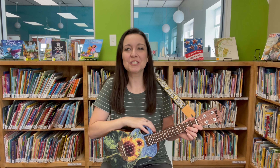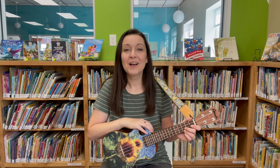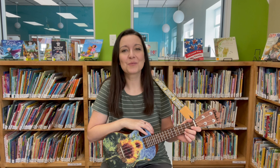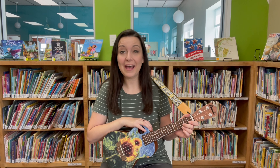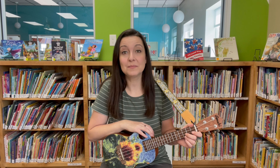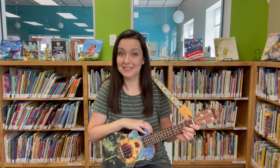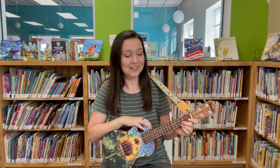Hi friends! I'm Miss Bridget from the South Butler Community Library. Welcome to Storytime! I'm excited for our Storytime today because we're going to be talking about pets and we're also going to be taking a special trip to visit some very interesting pets too. Let's start with our hello song.